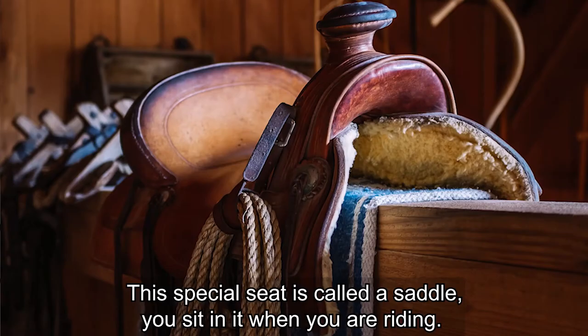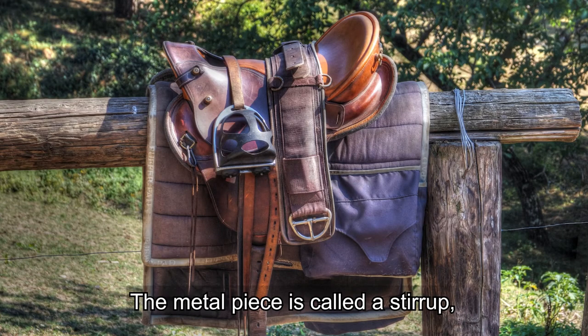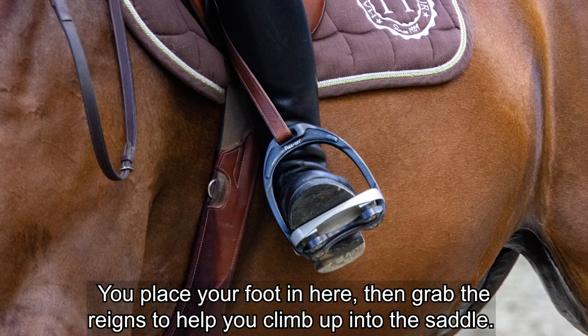This special seat is called a saddle — you sit in it when you are riding. The metal piece is called a stirrup. You place your foot in here, then grab the reins to help you climb up into the saddle.